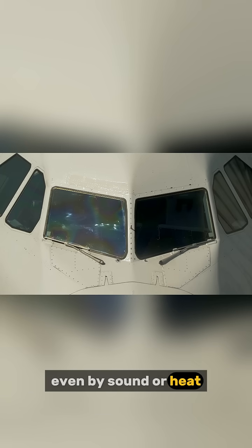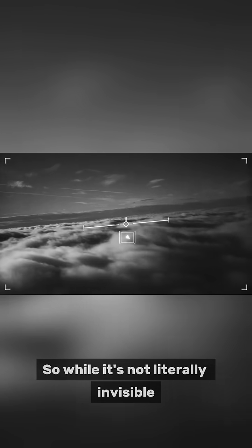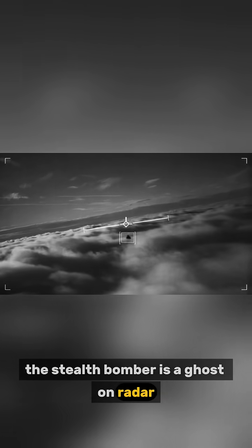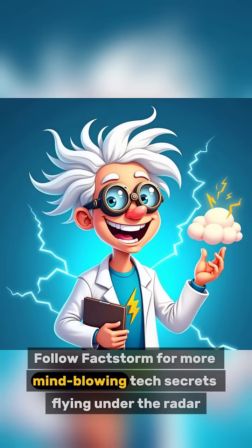So while it's not literally invisible, the stealth bomber is a ghost on radar — even by sound or heat. Follow FACTStorm for more mind-blowing tech secrets flying under the radar.